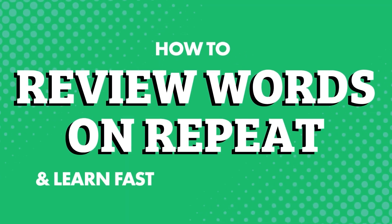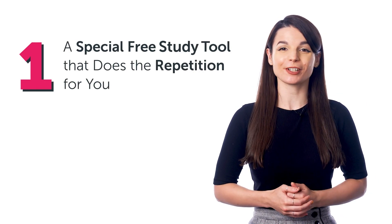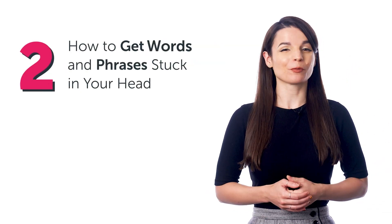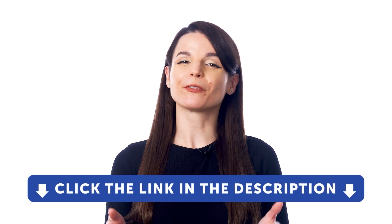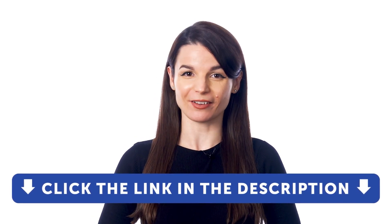How to review words on repeat and learn fast with this study tool. In this guide, you'll discover: one, a special free study tool that does the repetition for you; two, how to get words and phrases stuck in your head; and three, how to practice speaking in your target language. But first, if you don't yet have access to our language learning system, sign up for a free lifetime account right now. Just click the link in the description.